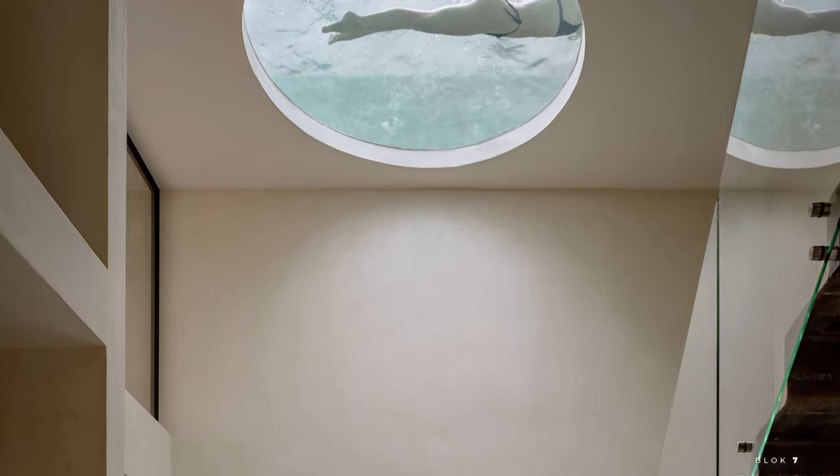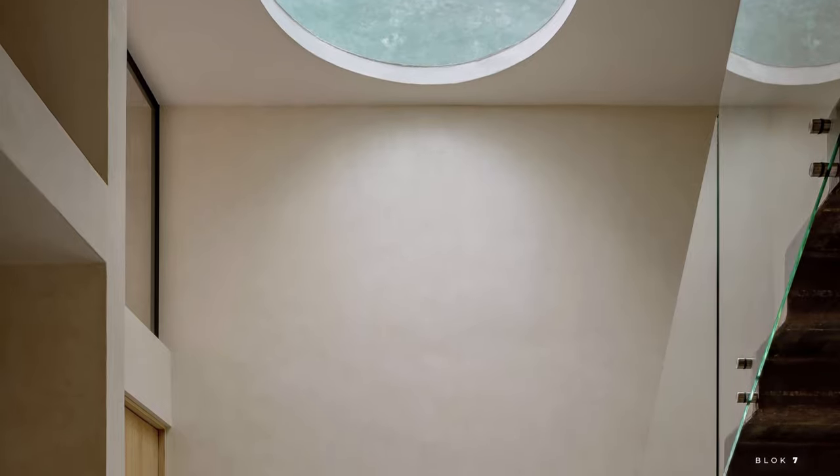The private swimming pool that can be seen from the round hole in the ceiling adds a touch of luxury and uniqueness to this villa.